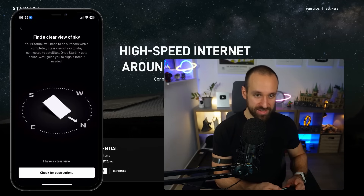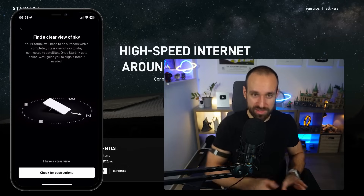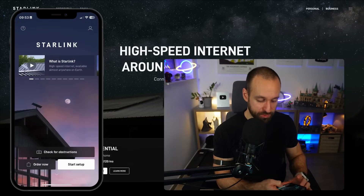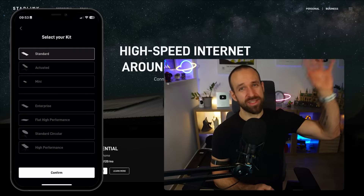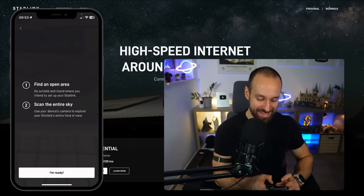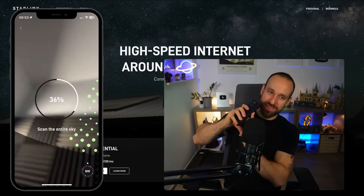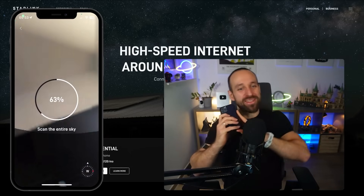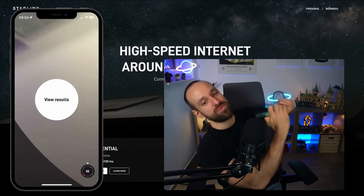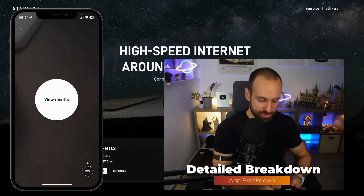The most impressive part is the obstruction check feature. You can go outside with a Starlink and check if there are any problems with connectivity. I find an open area right here at my desk and scan the entire sky — I point my camera up and I'm getting all these dots. Chasing them could almost be a game on its own. I get 80, 99, 100 — nice! As Aaron described in his talk, they are using TensorFlow.js, Expo Camera, Expo GL, Three.js, and a custom sensor module to achieve this.